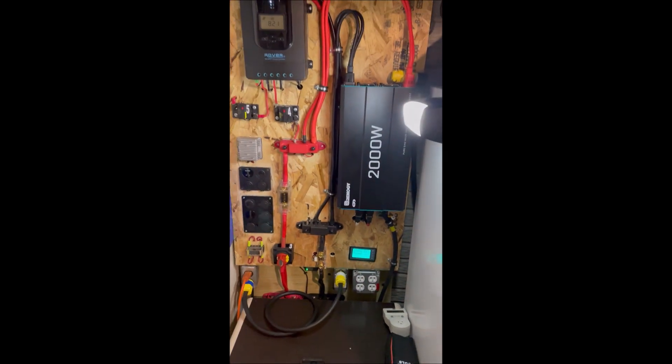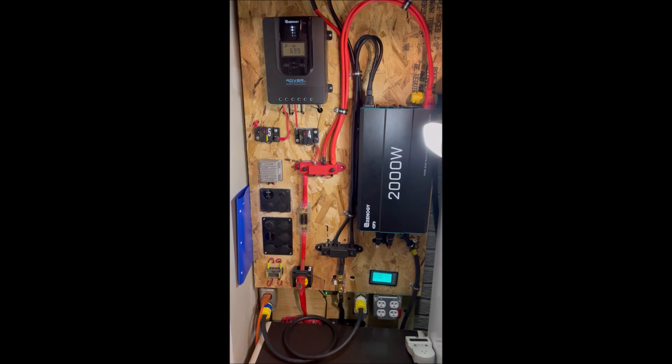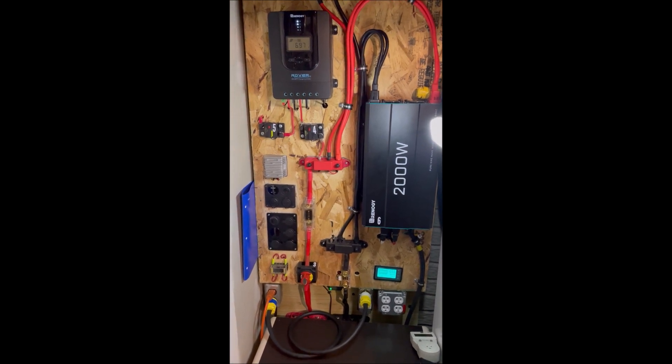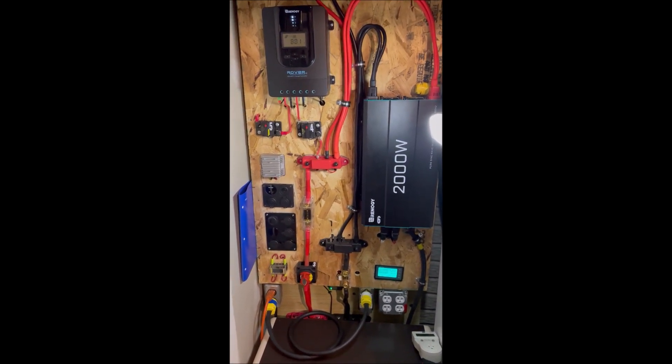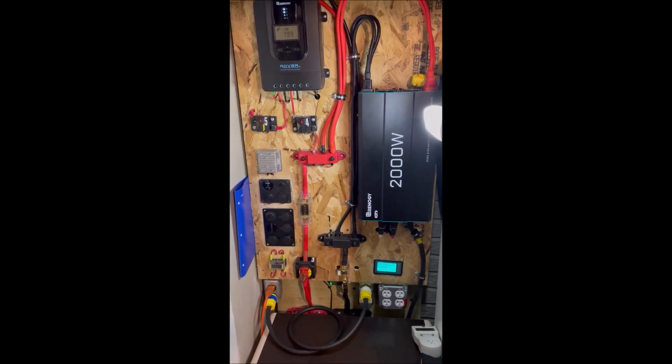Alright YouTube, I just wanted to make a video to show you what happens when your panels are not making enough power to support your load. Make sure you like, subscribe, and hit that notification button, and we'll see you the next time. Bye.